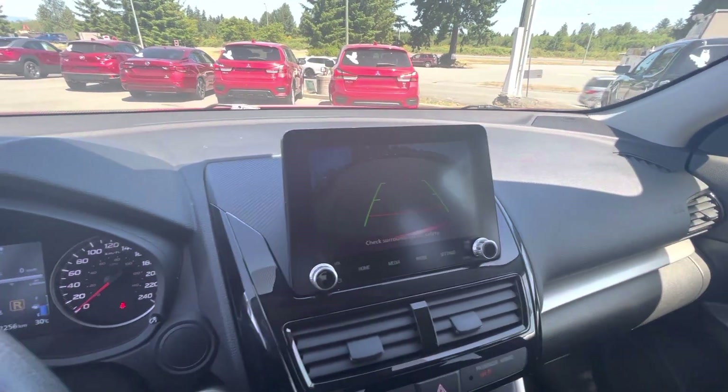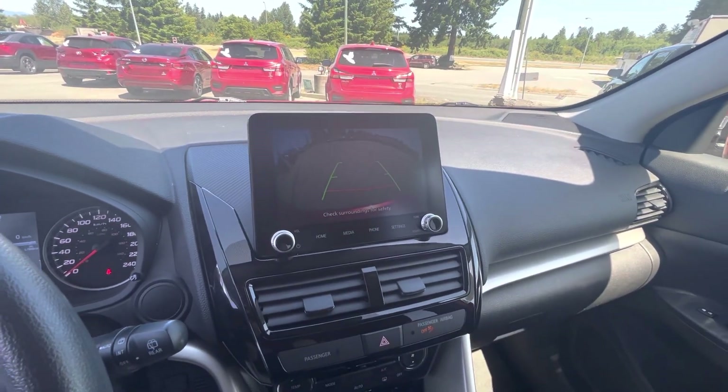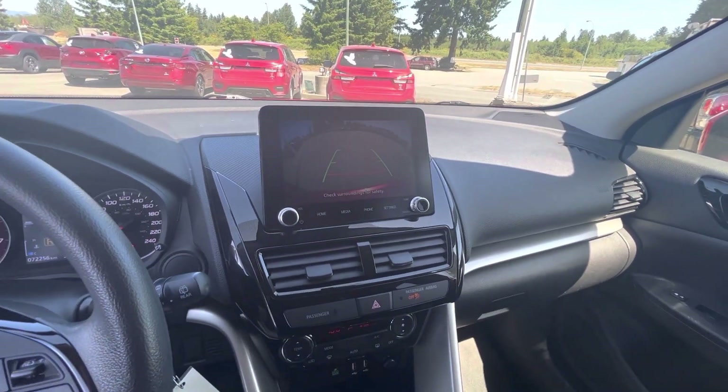I'm just gonna put it in reverse so you can see the camera. It's kind of hard to see on camera through my camera, but it's massive — you have tons of visibility.